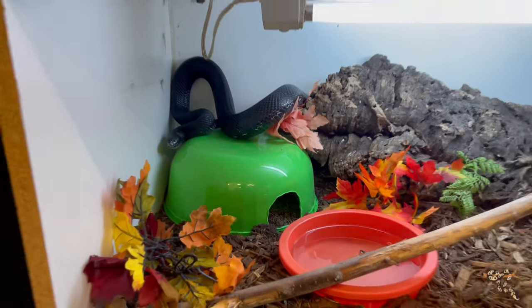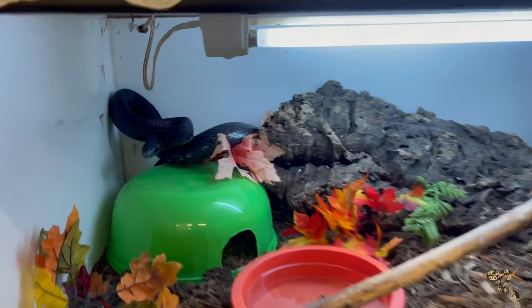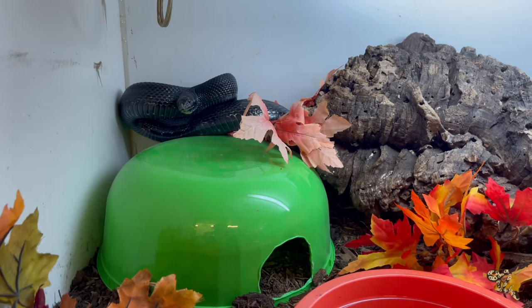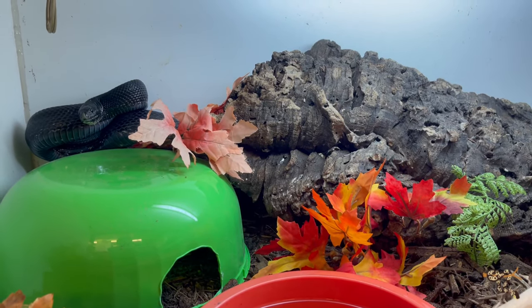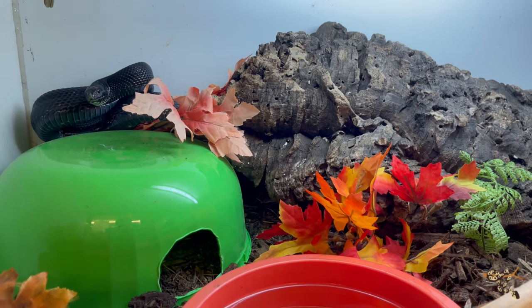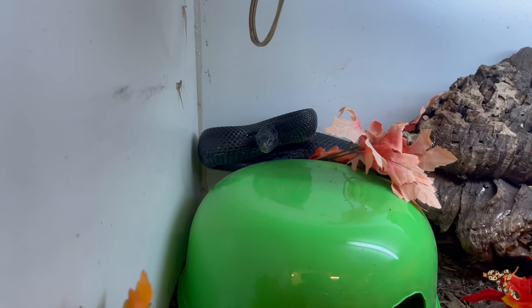This guy is actually going to be moving now into this 4x18x24 cage — so 4x2x1.5. These are old melamine cages, like what the Blue Tongue Skinks are in, and the Acumonitor, and then Shoshone, one of our larger female northern pine snakes.